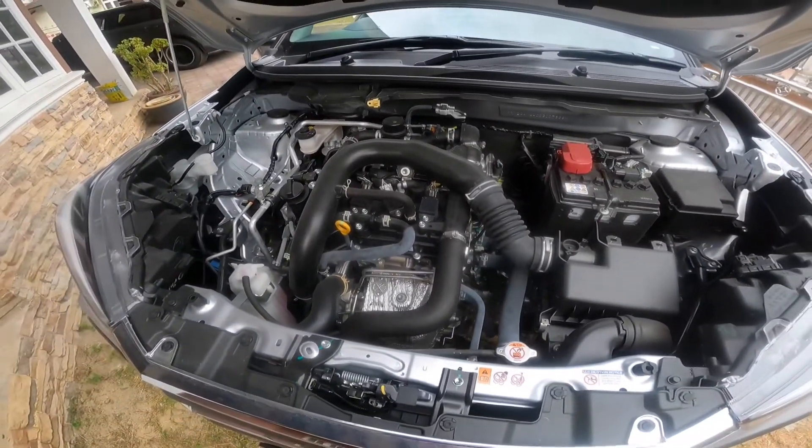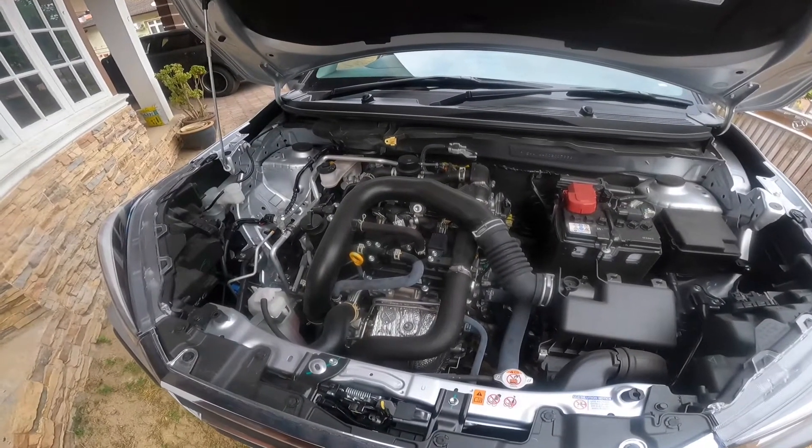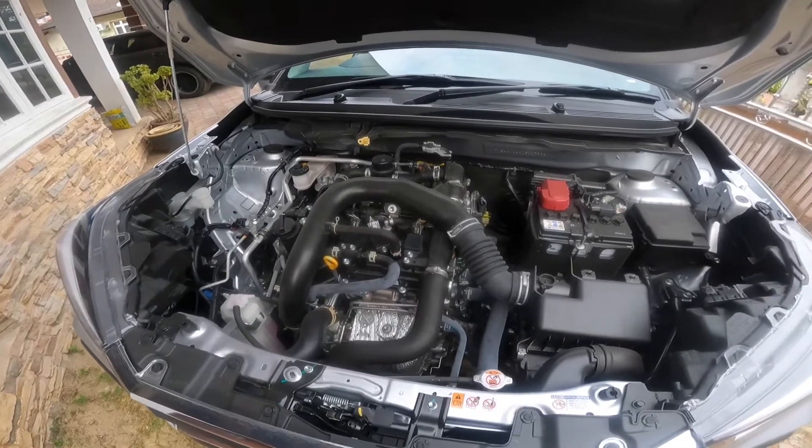There's no noticeable turbo noise at idle — I think the turbo only spools up at higher RPM, but we're not going to push it right now.